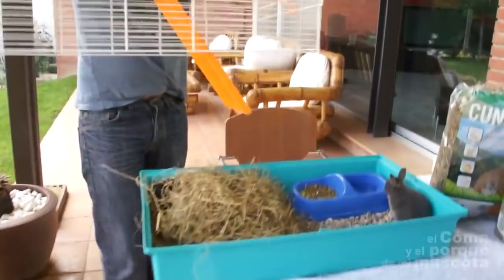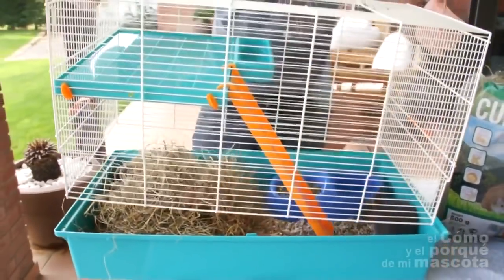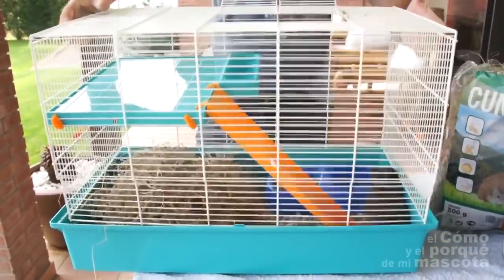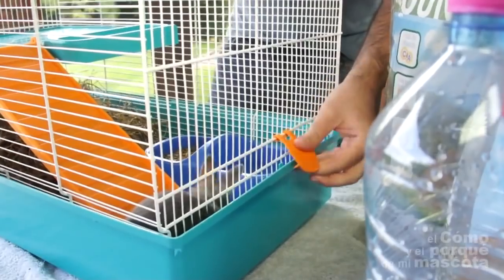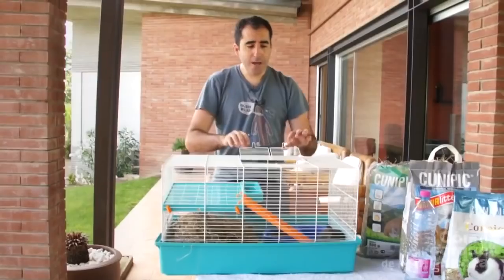Finally, we will close the cage. You can see that this cage has two levels. We will put the top part in place and fix it well with the clips to avoid anyone running out.